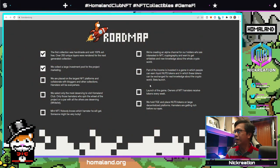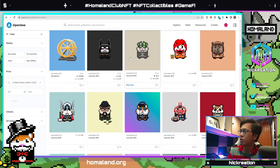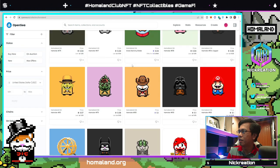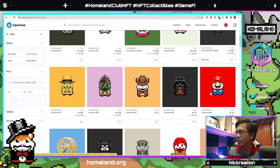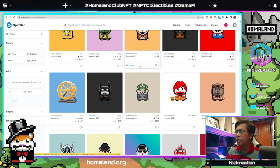For the roadmap, what they've accomplished so far is that the first collection was handmade and sold out 100 pieces. You can check that on OpenSea — items from the first line are around 0.04 to 0.06 ETH, while the next tier will be 0.1 ETH and so on. Of course, this is not financial advice — do your own research and invest what you can afford to lose if you believe in the vision and mission of this project.